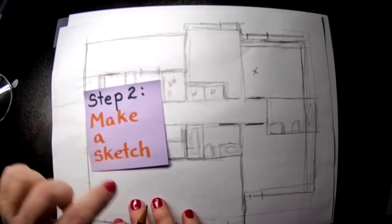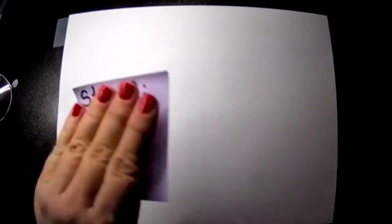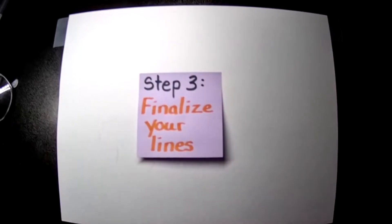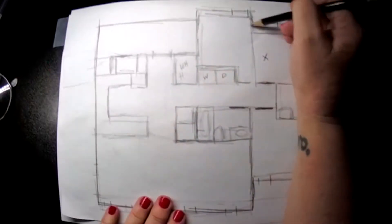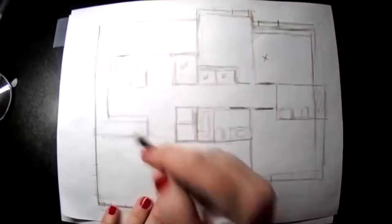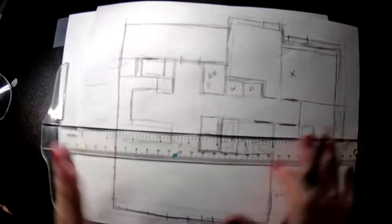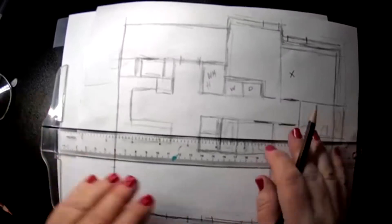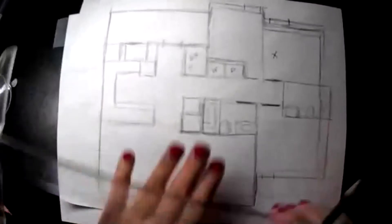You can pause the video and do step two, then come back. Step three: finalize your lines. That means taking your sketch, double-checking that all the walls are correctly placed, and then using a ruler to finalize your lines. When doing a drafting plan, you want nice straight lines.